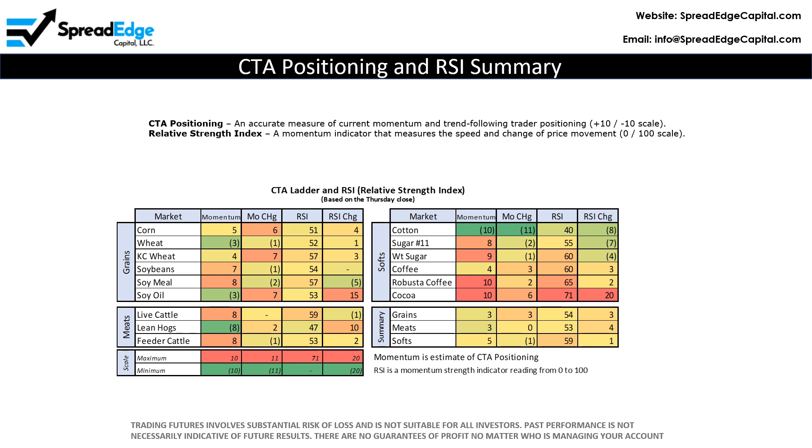Also included is the relative strength index, which is a momentum oscillator that measures the speed and change of price movements. RSI has a scale of 0 to 100.